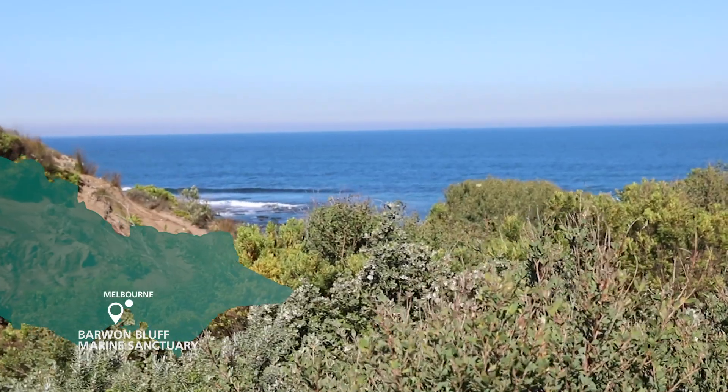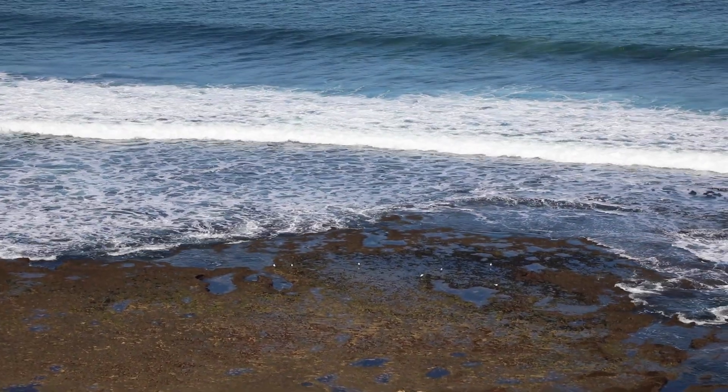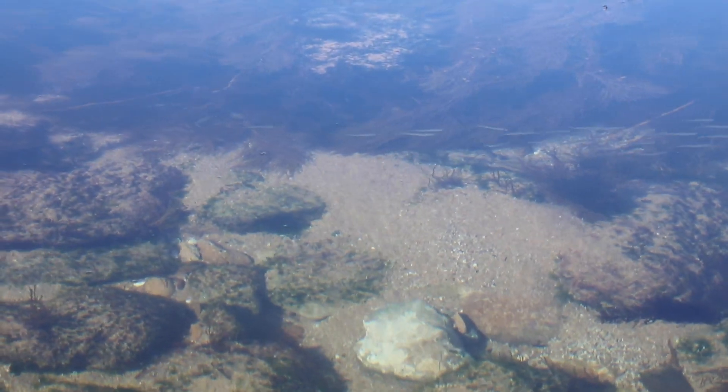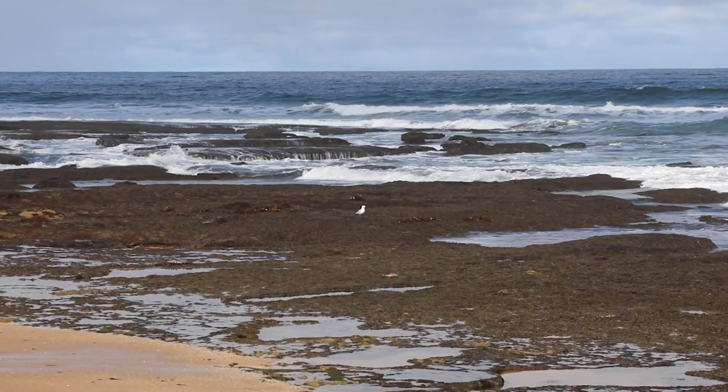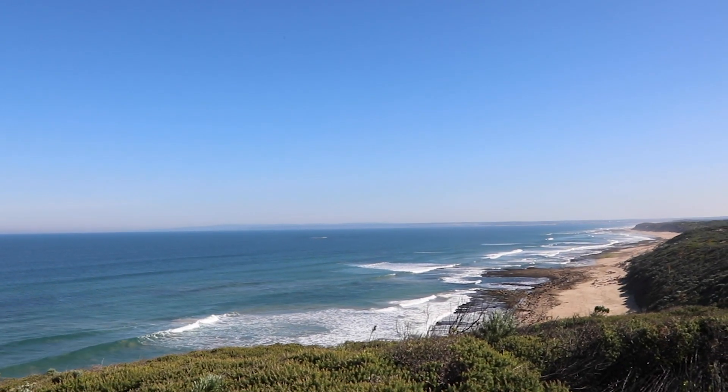Farm Bluff Marine Sanctuary is a critical interface where the marine environment meets the terrestrial environment. Where these two environments meet, they create a habitat where any animal or plant that can live here has to have the most amazing adaptations to survive. The rocky platform provides a buffer, softening the blows of the waves and protecting the dunes and the beach system here.